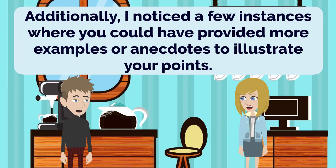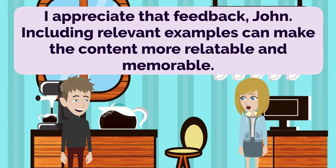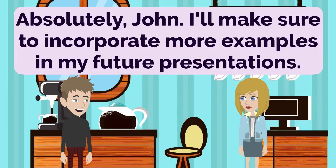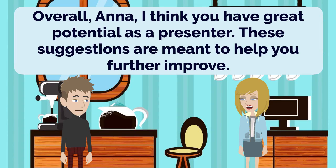Additionally, I noticed a few instances where you could have provided more examples or anecdotes to illustrate your points. I appreciate that feedback, John. Including relevant examples can make the content more relatable and memorable. It helps the audience connect with the information on a deeper level. Absolutely, John. I'll make sure to incorporate more examples in my future presentations. Overall, Anna, I think you have great potential as a presenter. These suggestions are meant to help you further improve.